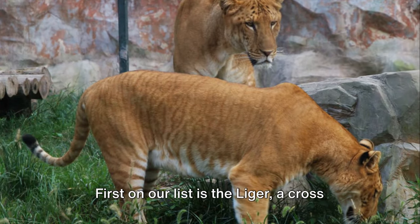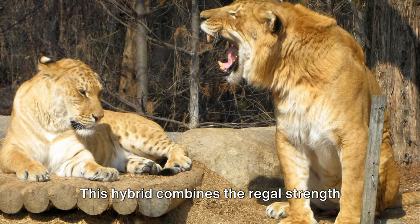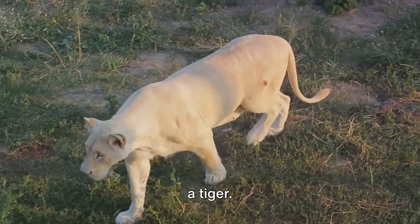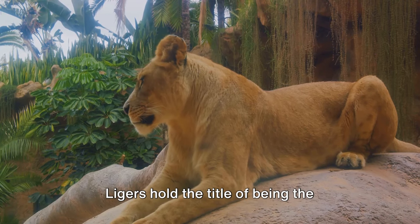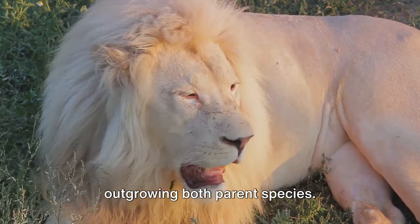First on our list is the Liger, a cross between a male lion and a female tiger. This hybrid combines the regal strength of a lion with the stealth and agility of a tiger. Ligers hold the title of being the largest of all known extant felines, often outgrowing both parent species.